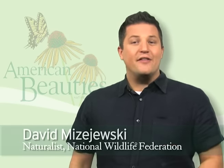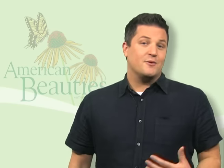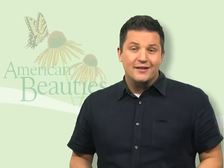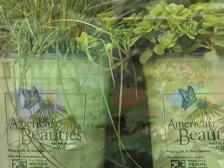As a gardener, I want plants that are beautiful, low maintenance, and that are going to thrive in my specific garden conditions. As someone that cares about our environment, I also want garden plants that feed the birds and butterflies, that don't require chemical sprays, and that fit into the natural ecosystem. American Beauty's native plants do all that and more.